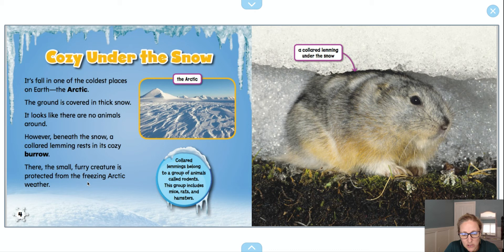And then this little bubble said collared lemmings belong to a group of animals called rodents. This group includes mice, rats, and hamsters. So another really cool thing you can do while you're reading is make connections to your real life. When I hear the word hamster, I immediately think of a hamster I had when I was in sixth grade. Her name was AJ, and she used to dig and burrow in her cage, just like the lemming.